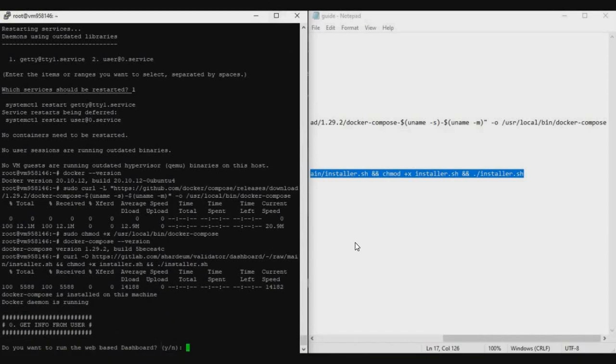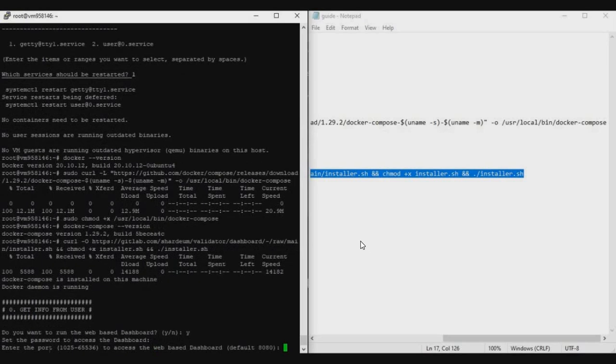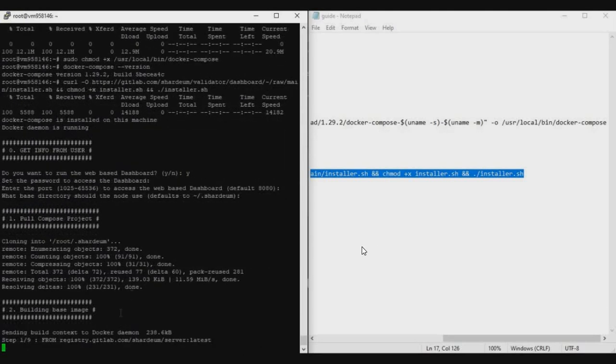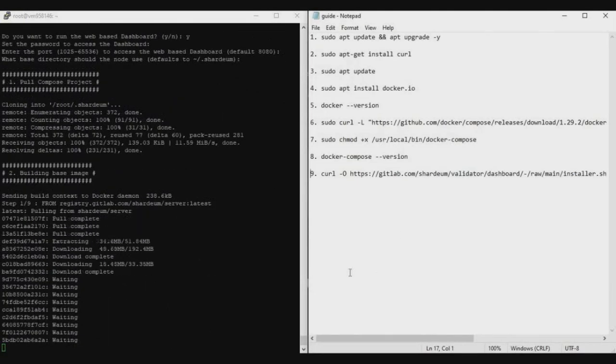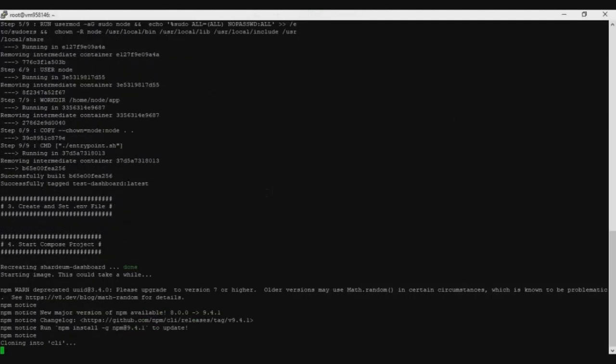The ninth command will ask a few questions. First, type 'y' and press Enter. Then it will ask you to set a dashboard password — this is very important, as it will be used to access your dashboard where you'll add your MetaMask wallet. Type your password (it won't be visible) and press Enter. Next it asks for a port — just press Enter to accept the default. Then it asks for a directory — again, just press Enter. The Shadiam Network installation will now begin, taking another five to ten minutes depending on your VPS.